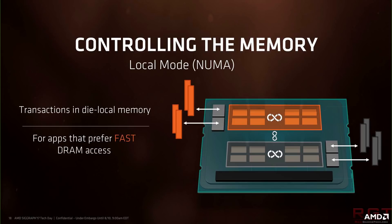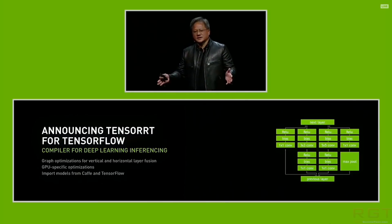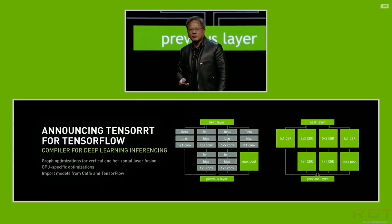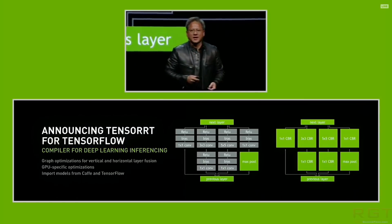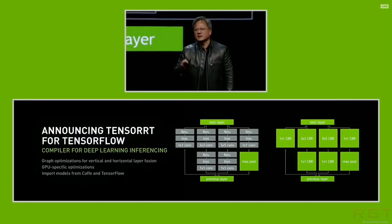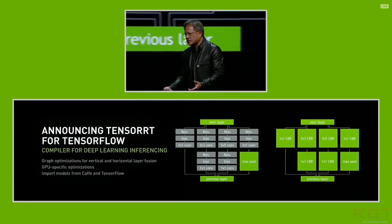So, next up, and this is an Intel one — this is the Nirvana neural network processor. Nirvana actually used to be known as Crest Lake, but Intel purchased Nirvana — spelled N-E-R-V-A-N-A, just to clarify — back in August 2016, and so decided to re-dub the architecture's name.